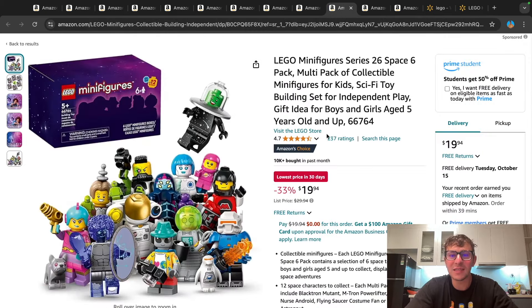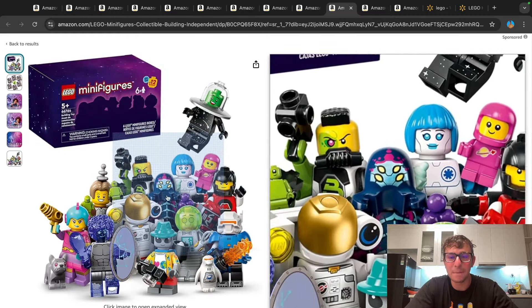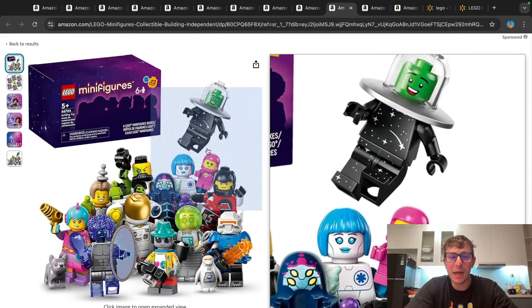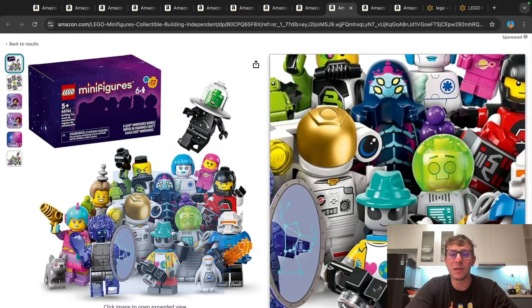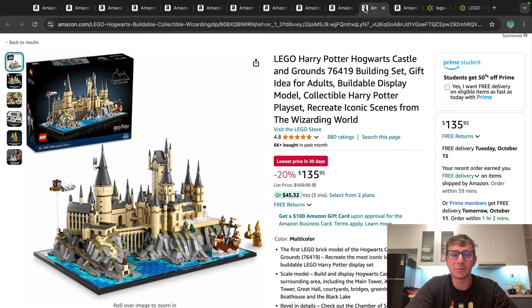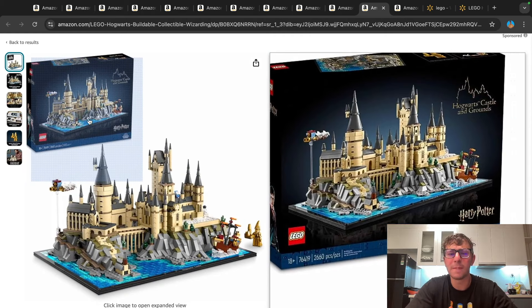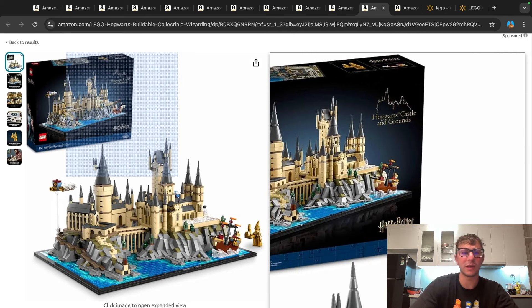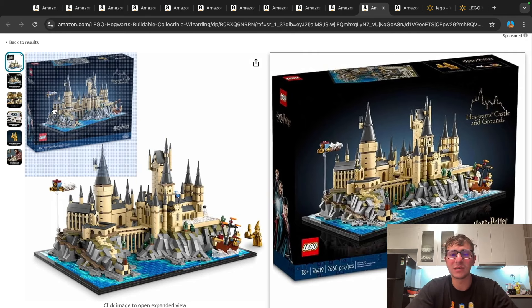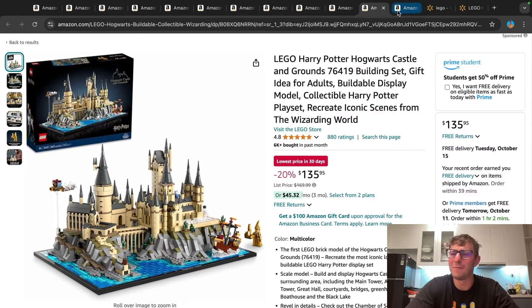This one kind of surprised me — seeing the Series 26 Space minifigs on sale. This is a six-pack with that pink little Benny in there. At 20 bucks for a six-pack — 33% off — that's not a bad price point, with a bunch of different assortment of space minifigs. Pretty cool series. And then a couple other sets: we had the 20% off the Lego Harry Potter Hogwarts Castle Grounds — a huge, massive castle. It's been sitting at this price point for a little bit. I don't know if it'll go deeper clearance, but I thought I'd bring it forward at 20% off — not a bad price point for a pretty large-scale micro build.